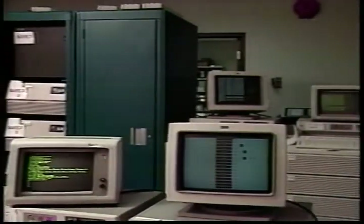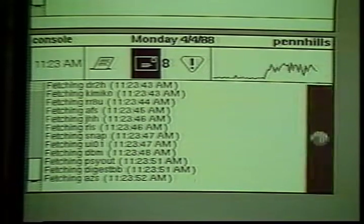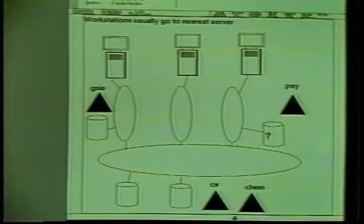The Andrew File System is comprised of two types of machines: file servers and workstations. The file servers are the primary repository of data and the workstations are the primary users of that data. When a user accesses a file, that file is transferred from the file server to the local disk of the user's workstation. All further accesses occur without communicating with the file server — completely transparently. The user does not have to specify where the file should be stored; the file system manages that automatically, resulting in greatly reduced network costs.